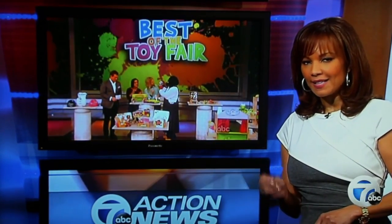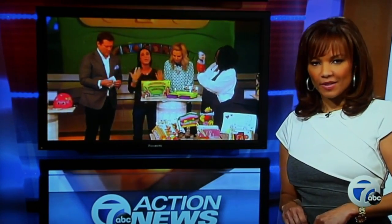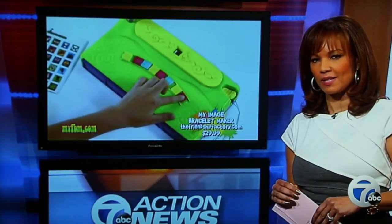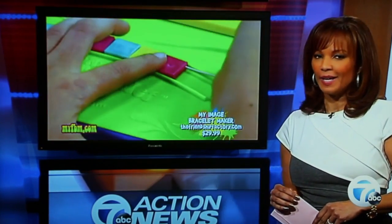You saw it right here on The View today on Channel 7 — a bracelet maker being named among the best at this year's Toy Fair. But what you may not know is the inventor is from right here in Metro Detroit. 7 Action News reporter Kim Russell shows us how a grandfather's love helped make it all possible.